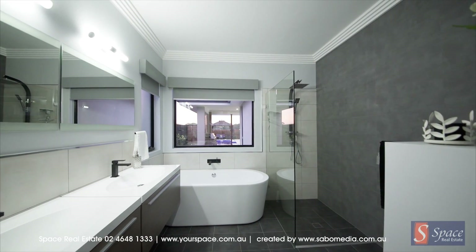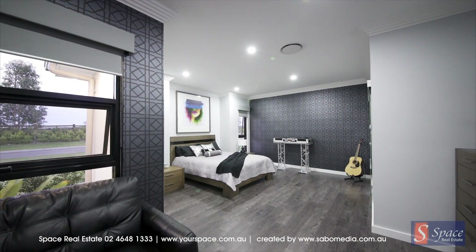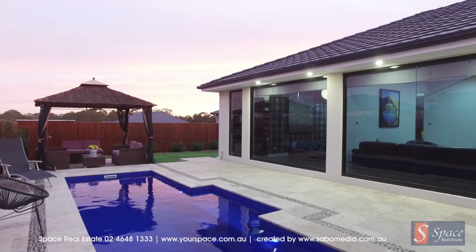The home features four large bedrooms with ensuite baths and sizeable walk-in closets. The master bedroom is oversized and doubles as a parent's retreat. Travertine tiling surrounds the fiberglass pool.